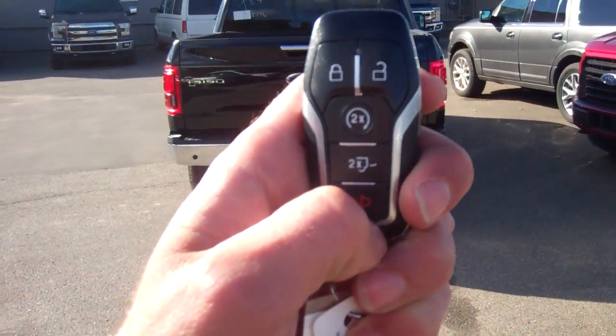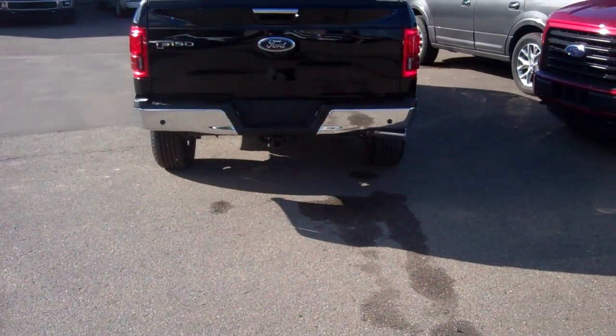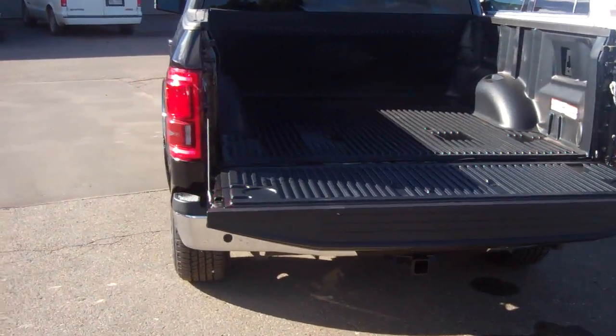As we close, you've got the key fob here with the remote starter and the tailgate lift. Push that button — there goes your tailgate, nice and easy down for you. And it weighs about two pounds.